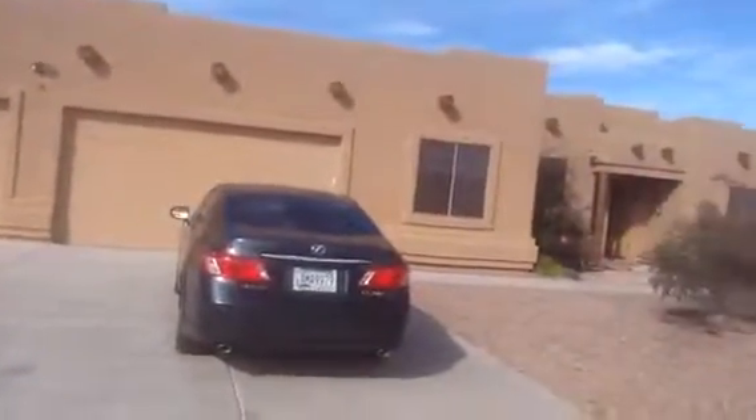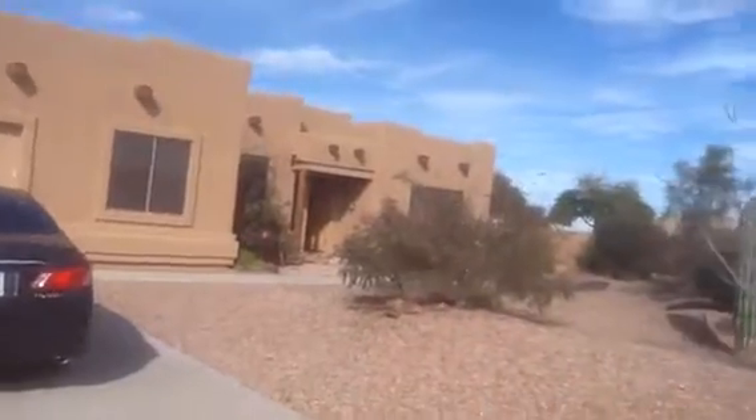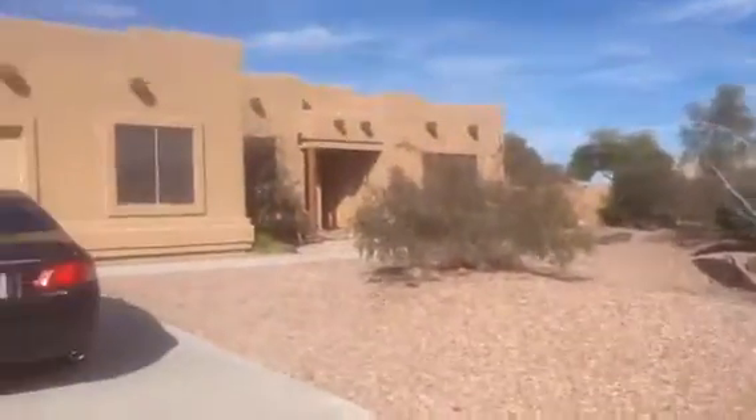Hi Doug and Barbara, here I am for the final walkthrough. I've been through the house, everything looks great. Here I am at the front yard of Mark Lane.